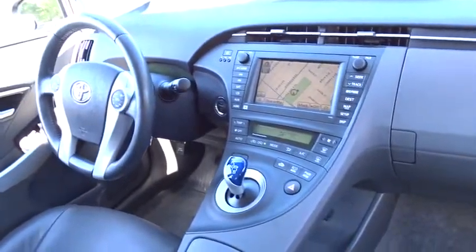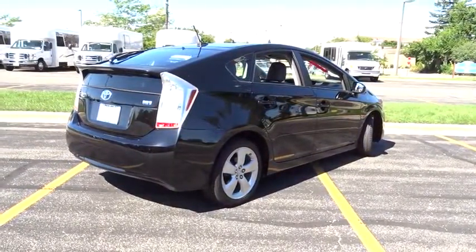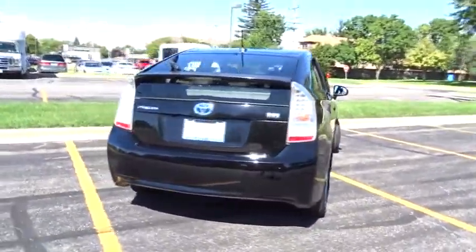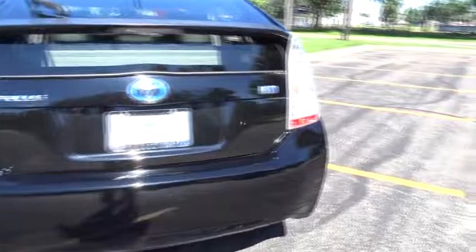This vehicle has less than 60,000 miles. Here are some of this vehicle's great options: traction control, anti-lock braking system, keyless entry, CD changer, navigation system, steering wheel audio control, and stability control.